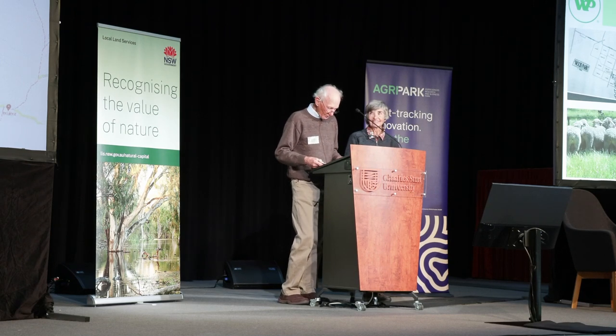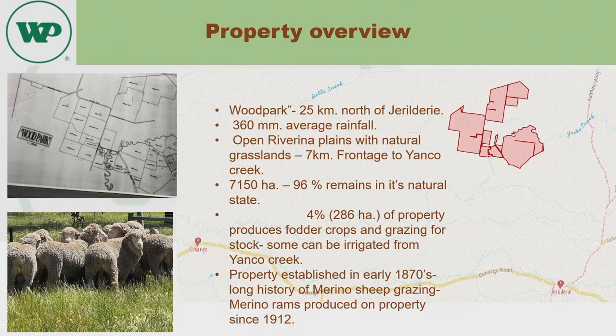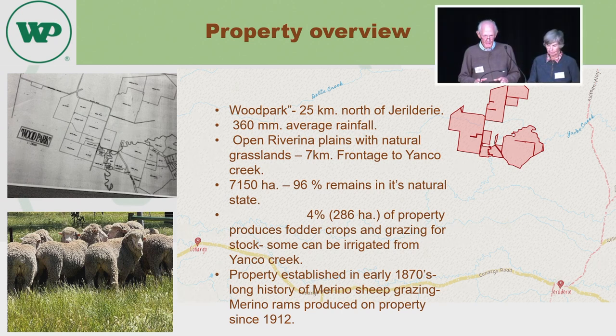Wood Park is your typical river in a Plains country, 25 kilometres north of Deraldry out on the Plains. Average rainfall is 360 mills. One feature of the property is a 7 kilometre frontage to the Yanko Creek. The property area is 7,150 hectares, and 96% of that remains in its natural state. A very important area of 4% on the creek we use for grazing, fodder crops and irrigation, and that plays a really important role in the overall management strategy.